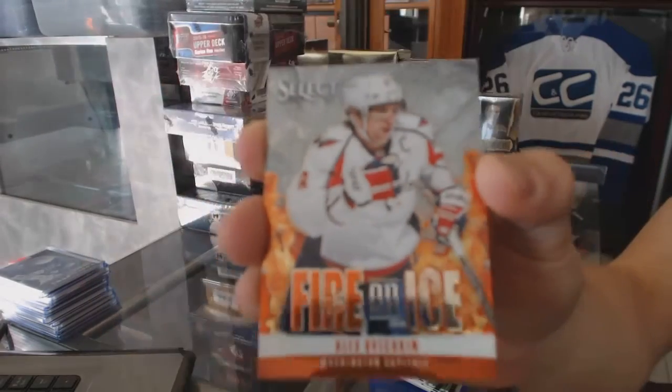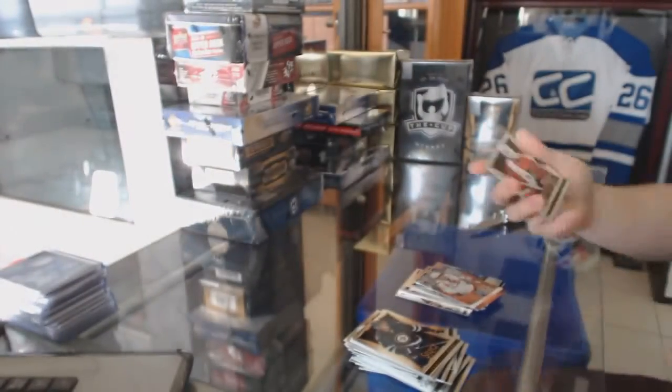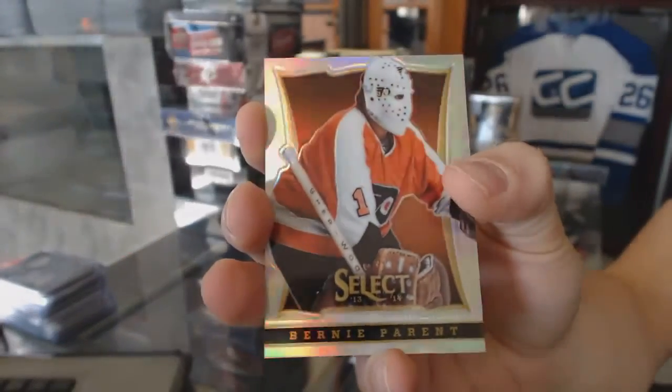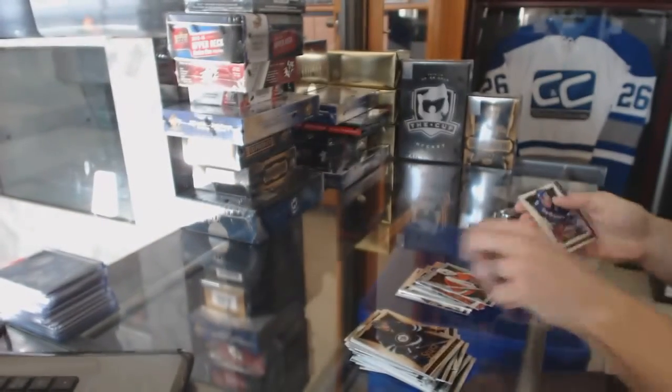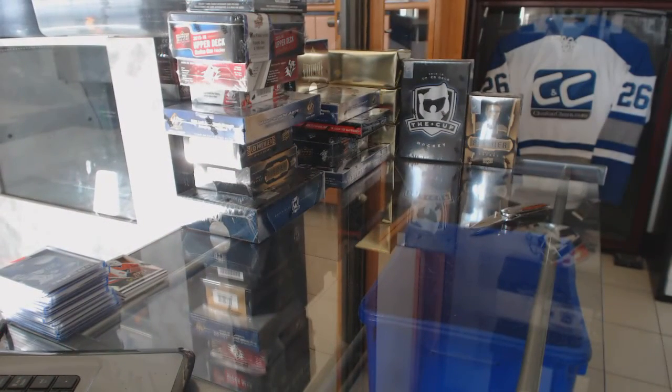And we've got a Fire on Ice for the Washington Capitals, Alex Ovechkin. And a rainbow for the Philadelphia Flyers, Brayden Schenn. All right, now on to the 13-14 Upper Deck Artifacts.